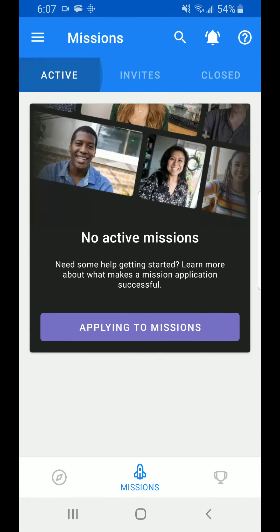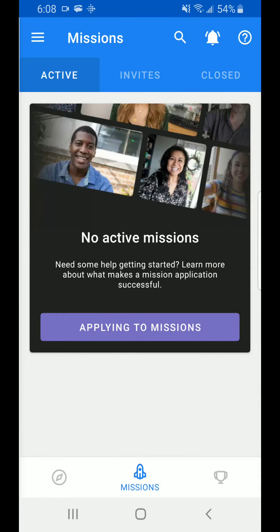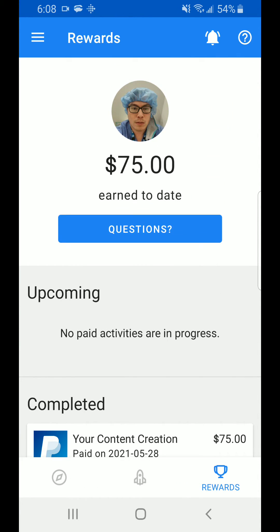You can look at the active missions that you've applied for and then go through the application process again. Here you can see the trophies section, and this shows how much you've earned — in this case, $75.